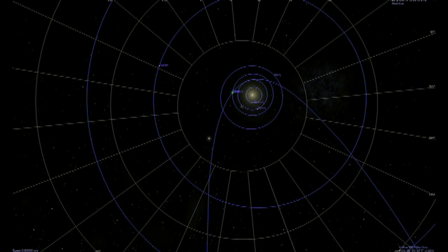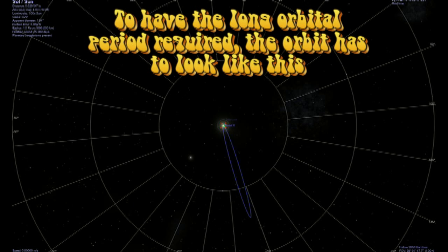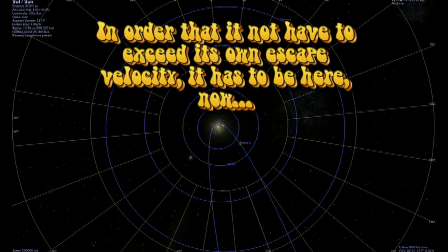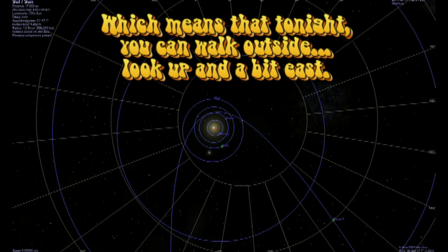All of the inner planets would be flung out of the plane of the ecliptic. That means that this can't be a periodic planet, or the inner planets wouldn't be in the plane of the ecliptic now. That means that if any of this was actually real, you could walk outside tonight and verify it. It couldn't be hidden from you.